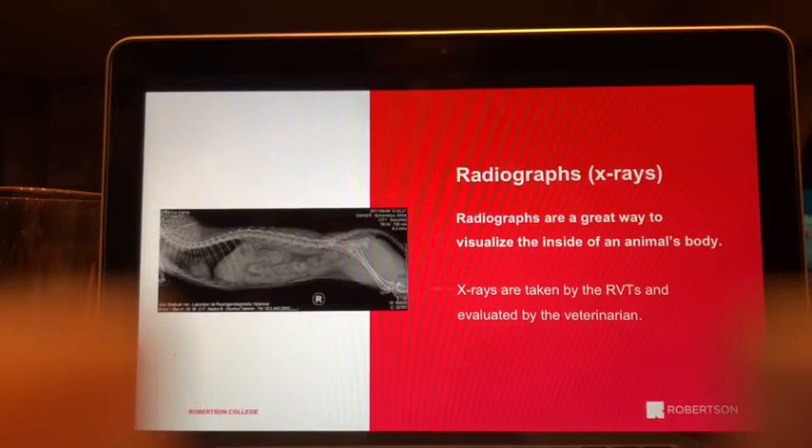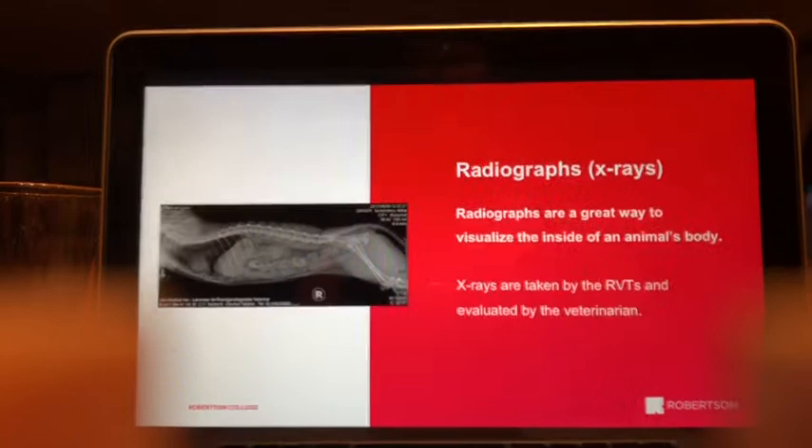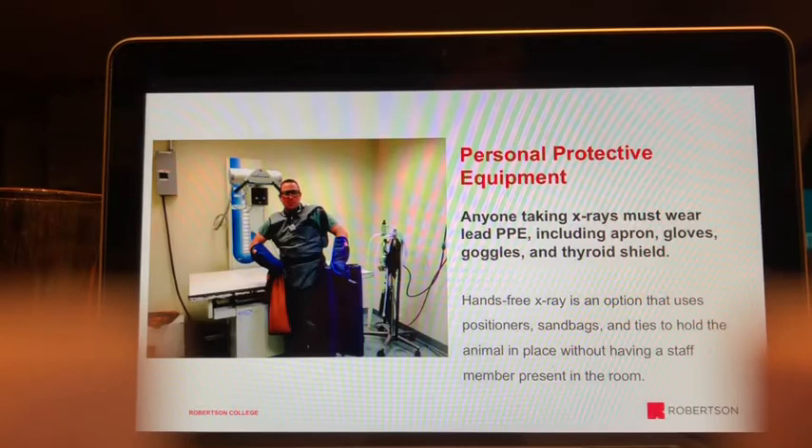Radiographs — x-rays — are another procedure commonly seen in the vet clinic and an excellent way to visualize the inside of an animal. X-rays are typically taken by vet techs, sometimes with a VOA or VOTA assisting with restraint, and the veterinarian evaluates the results. Whenever taking x-rays, personal protective equipment is required.